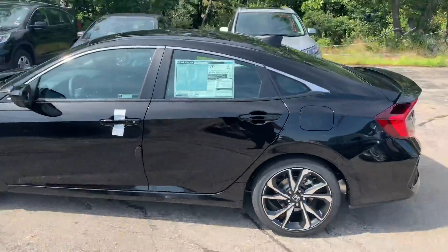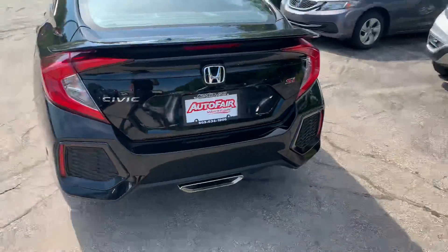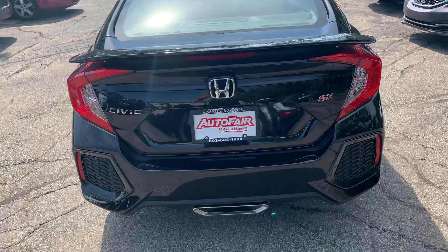This is a 2019, brand new, only five miles on it — the Si. This is the sport model for the Civic. It's a sporty, fast, beautiful looking car.